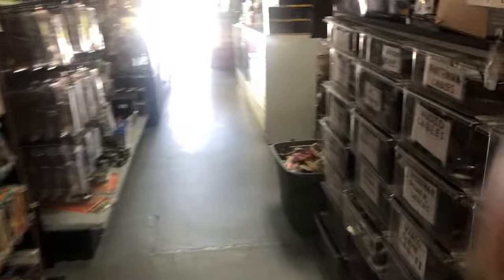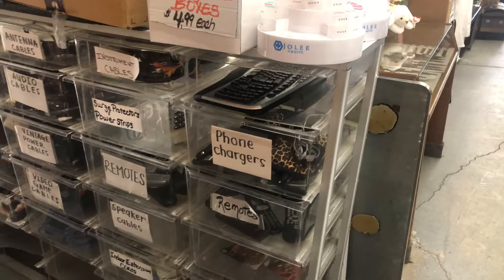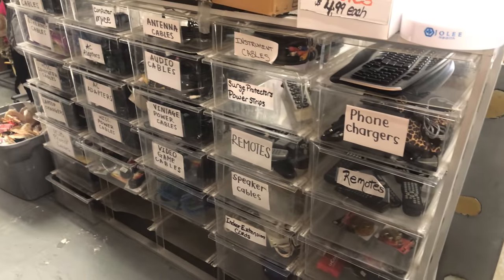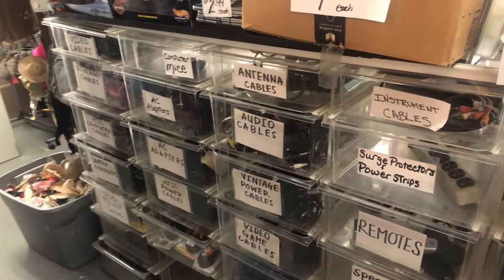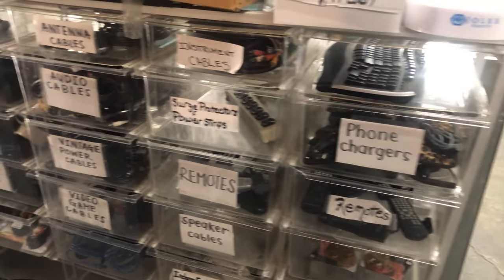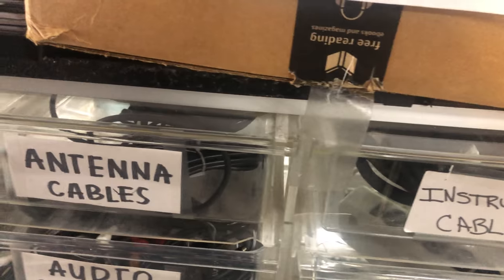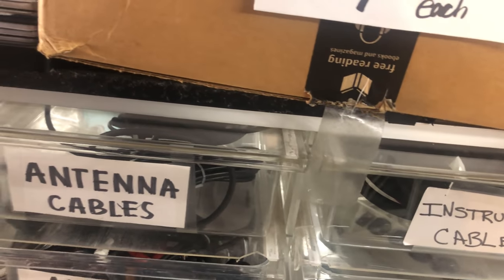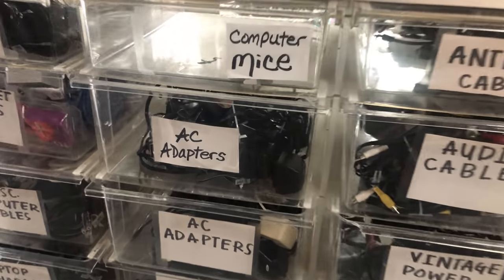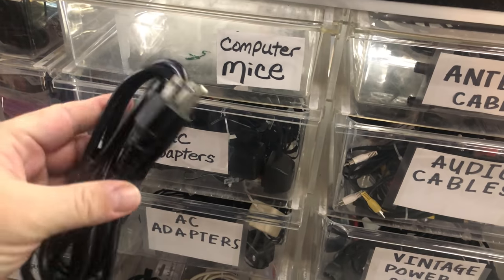If you guys open up a store, one tip I can give you that makes you a lot of money: see how we have these drawers right here? Everything is labeled and we price each cable individually and we get like $2 to $5 per cable. Just regular power cables that are common — we get like $2.99 for a cable like that.